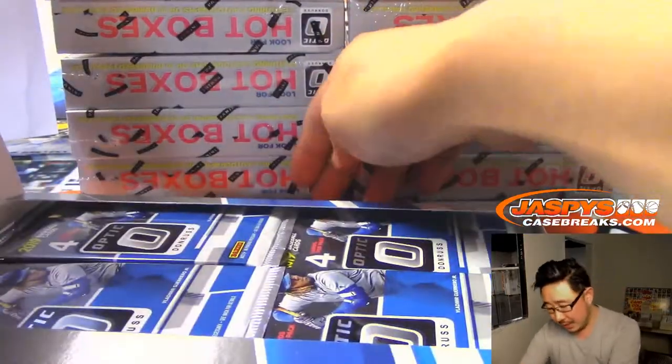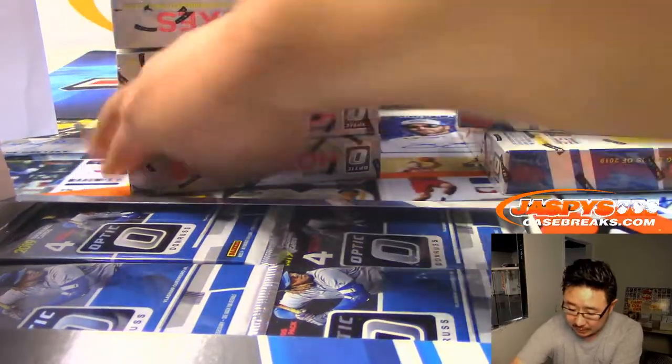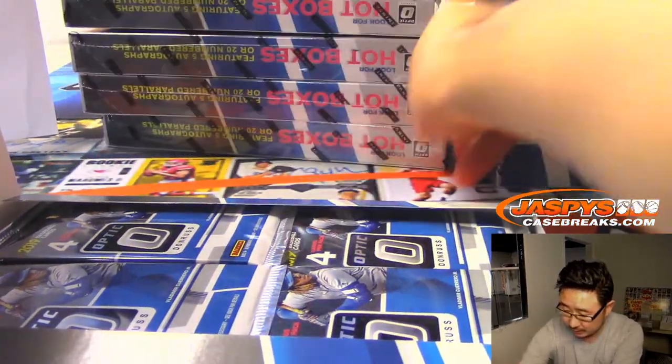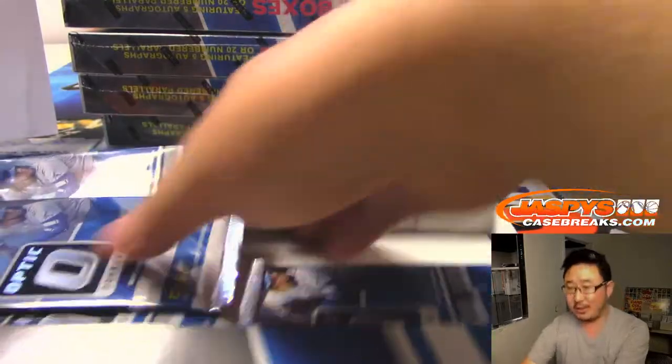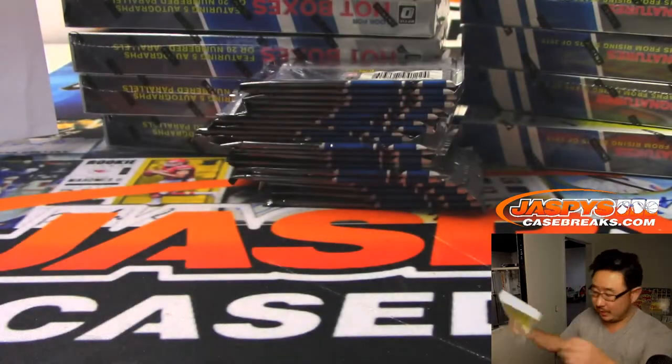Two hotboxes per box. There is an Autograph hotbox which will have five autos per box, and then there will be a Parallel hotbox which will have like 20 — I think each pack has like a Prism card in there. Numbered Parallel hotboxes, which are pretty cool.